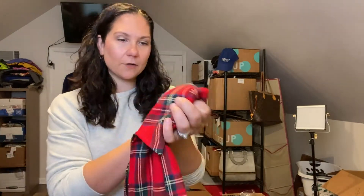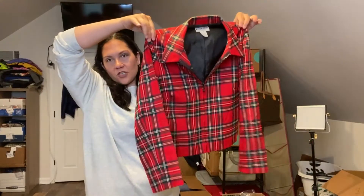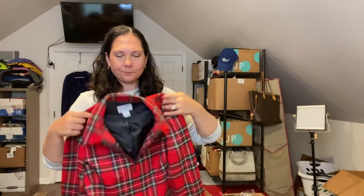This was a fun find — this is a vintage Pendleton, made in the USA, size 8 petite, virgin wool jacket. I'm probably going to list this myself.